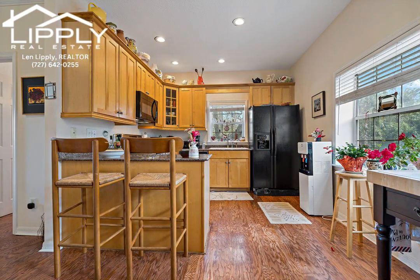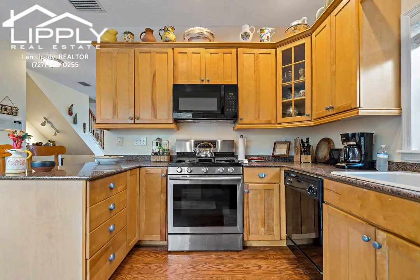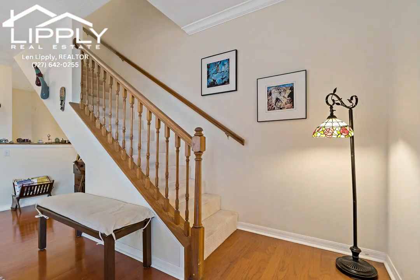Move-in ready with 2020 water heater and 2019 AC. Take advantage of the sparkling pool, cabana, and private launch site where you can kayak or paddleboard through the Sutherland Bayou, St. Joseph's Sound, and the Gulf of Mexico.